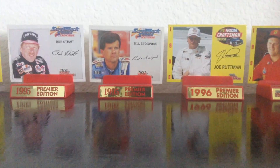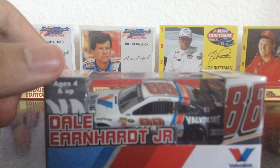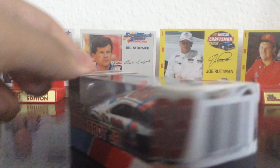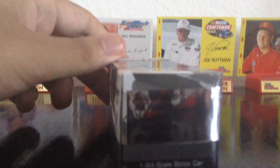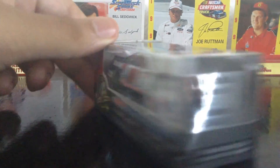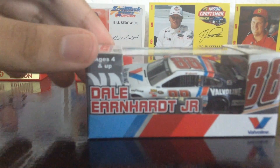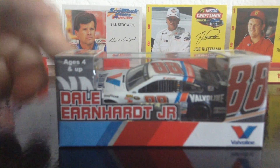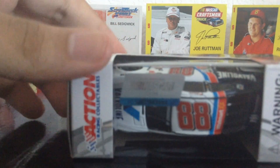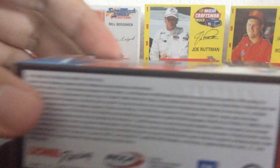Ladies and gents, I present to you Dale Earnhardt Jr.'s 2015 Valvoline Darlington Throwback Special Scheme — I probably messed that up, but oh well. This is Dale Earnhardt Jr.'s throwback paint scheme for Darlington, which is coming up next weekend. This is in tribute to Cale Yarborough and it's a really cool paint scheme. One of the best parts — I don't know if the camera is going to focus — but it's on the EL mold.